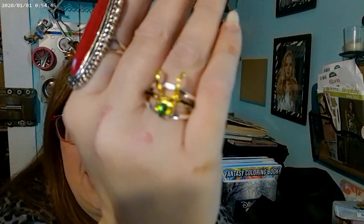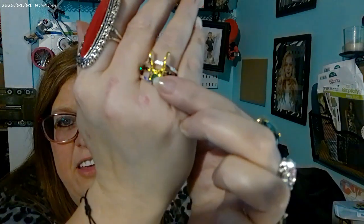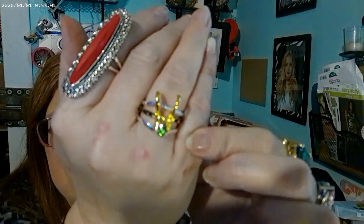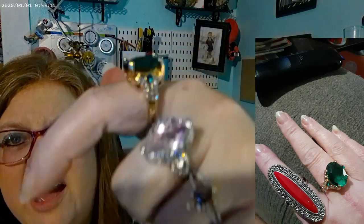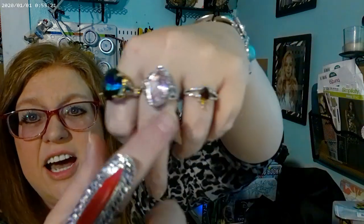Someone tries to get close to you and attack you, you can use that red ring. Then I got this Loki ring - I love Loki on the Disney+ series. Look how pretty it is - it has dark stones on the sides and green in the middle with his little horned helmet design and then another ring on top.